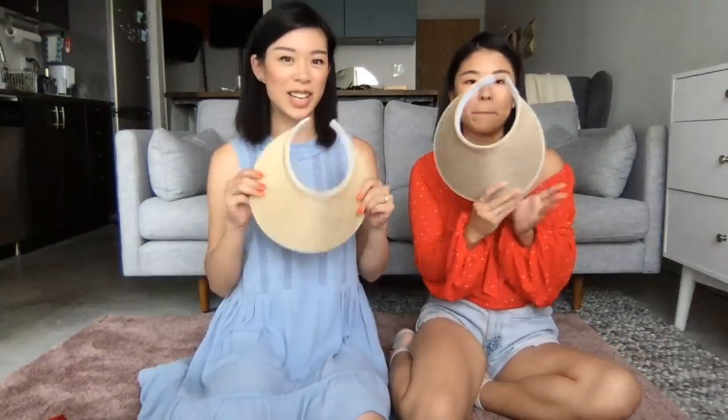Alright everyone, I'm going to angle this down so you can see everything. I'm Wendy. I'm Leticia. And today we are going to be DIYing visors - two different types. One is more of a straw style that we're jazzing up, and the other is sporty - more street wear. That one's more beachy.